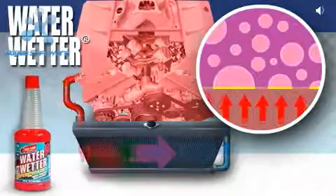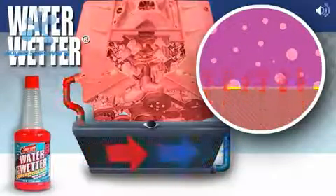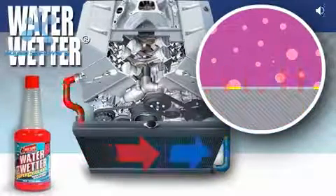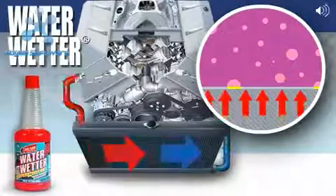Redline WaterWetter is engineered to reduce the surface tension of water, in turn reducing the size of the bubbles that form around these hot spots. By reducing the size of the bubbles, WaterWetter increases the effective surface area of the water under high temperatures and increases the water's ability to transfer heat.